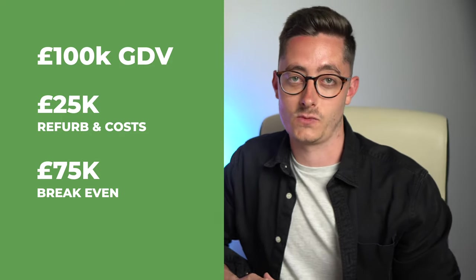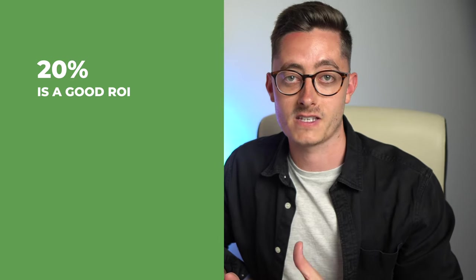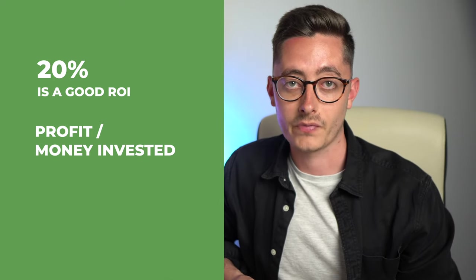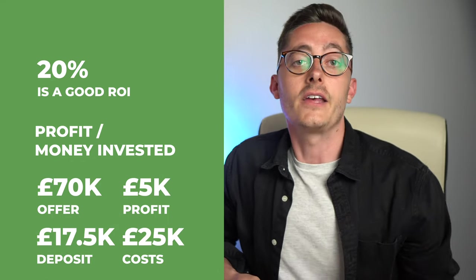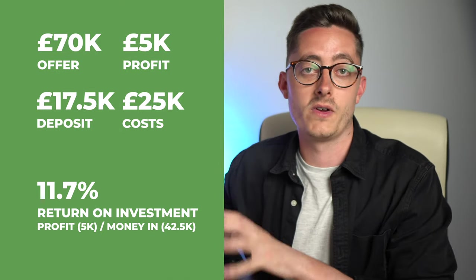As property investors we typically look for around 20% or above return on investment (ROI), calculated by taking the profit and dividing it by the money invested. So we know that an offer of 70k would leave us with 5k profit after 25k of costs. There are definitely better deals out there, but this is a realistic view of what we're seeing at the moment.